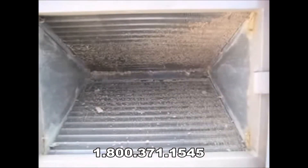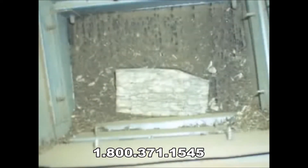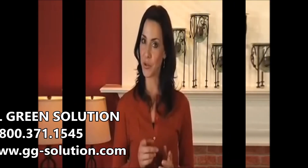Perhaps most importantly, the heating and air conditioning system needs to be cleaned to provide the thermal comfort you expect. So how clean is the heating and cooling system in your home?